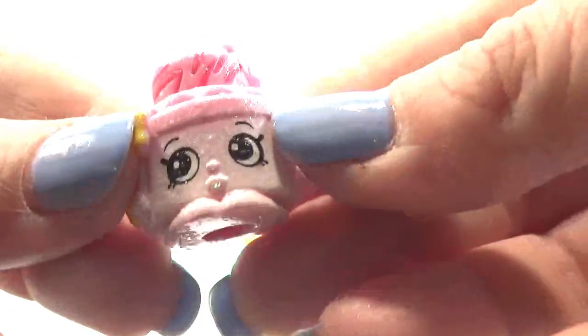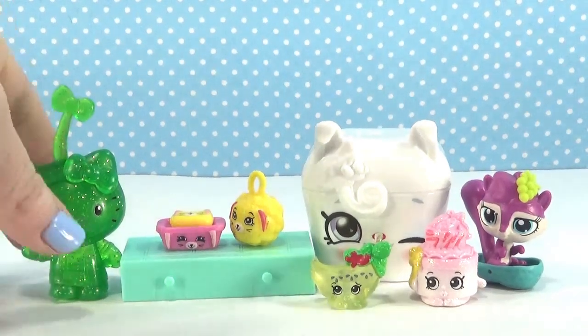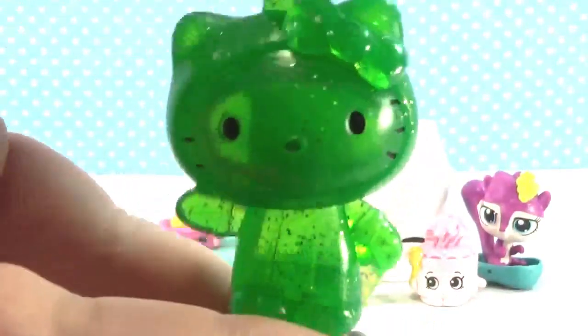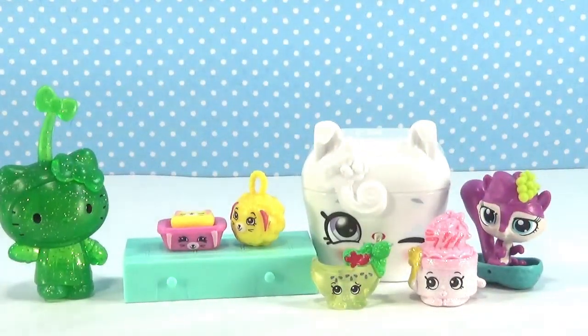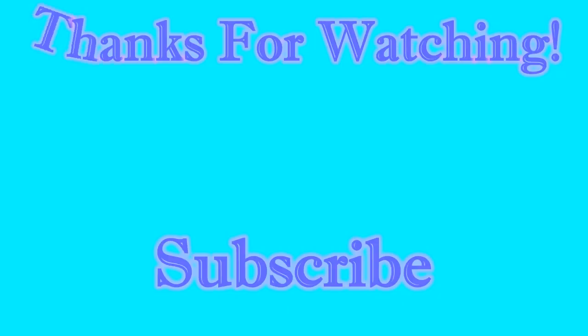All right guys, I have two favorites — I can't pick! This super cute mystery Hello Kitty mystery figure — it looks like there's one more I can get, but I'm just super happy I got one. And the new Shopkins, they're just so adorable. Let me know in the comments which one is your favorite, and don't forget to give this video a thumbs up if you enjoyed it, and subscribe so you never miss an episode of the random blind bag basket. I'll see you in the next video!